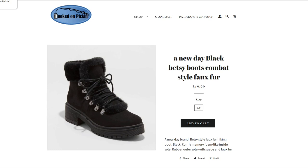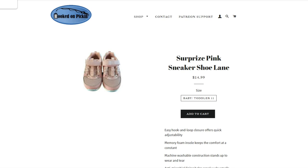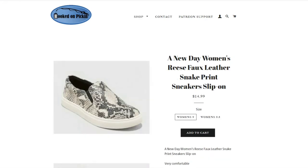A new day black Betsy boots, combat style faux fur, super cute, 8 and a half, $19.99. Then we have the kids' Jamie twin gore slip-on sneakers, white, Cat and Jack — the name of the shoe is Blaine, $9.99. We have them in youth 1, youth 2, and youth 4, and we do have multiples. Then we have the Surprise pink sneaker — Surprise by Stride Right. They're much more durable than every typical other shoe we have. $14.99, baby toddler size 11. Then we have the women's Universal Thread Marissa lace-up boots, taupe tan faux fur combat style, $19.99, in a women's 7 and a half. Kids' Grover slip-on water shoes, Cat and Jack, blue and purple, $9.99 — we have them in girls' youth 1, youth 3, and youth 4. Then we have a New Day women's Wreath faux leather snake print sneakers, slip-on, $14.99, in a women's 9 and a 9 and a half.